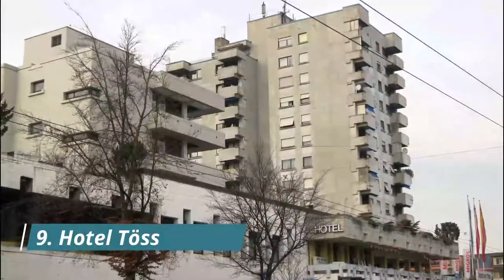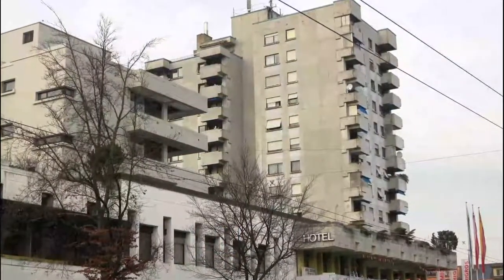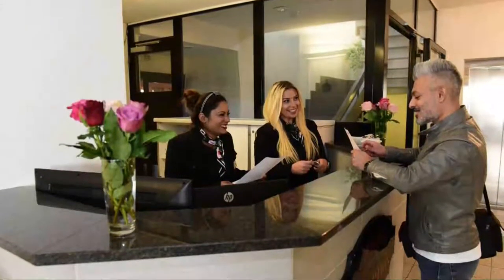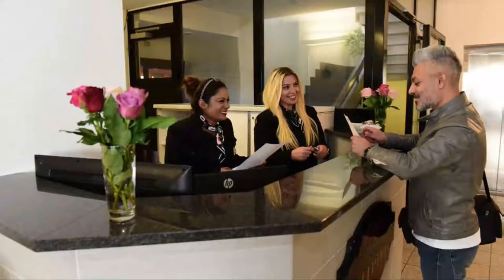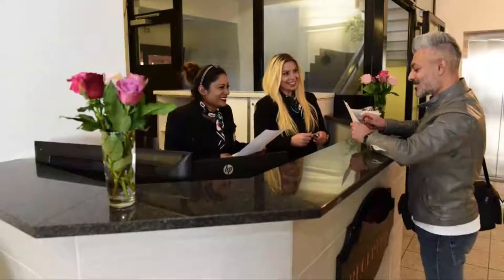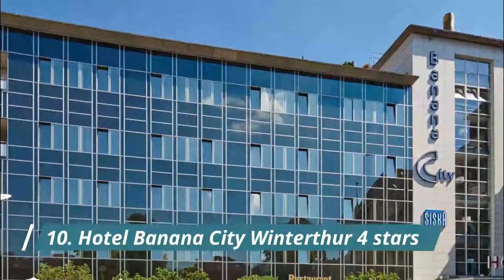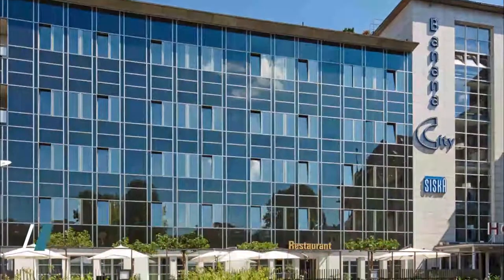Number nine: Hotel Toss Winterthur. Hotel Toss is located just 10 meters from the local bus station and has its own four-lane bowling alley. Guests also enjoy a very nice breakfast satisfying special dietary needs.